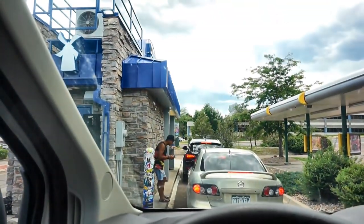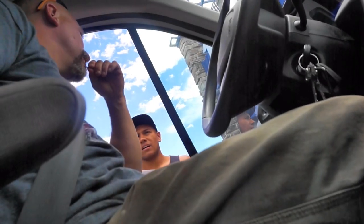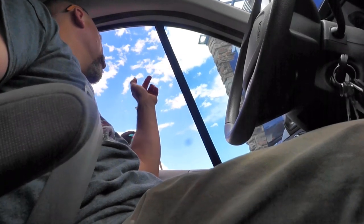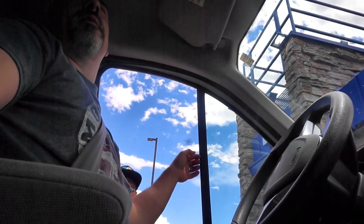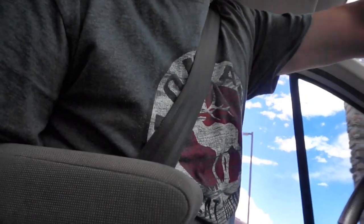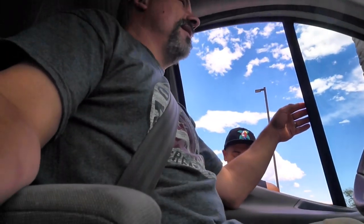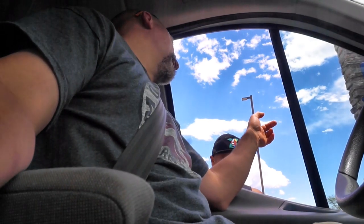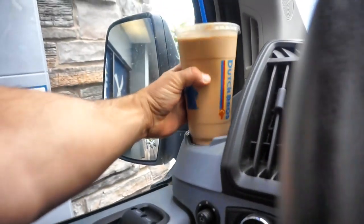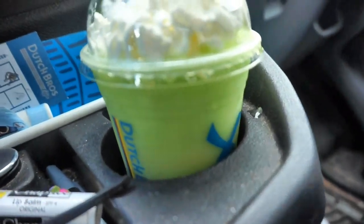I absolutely say no to Starbucks - we are Dutch all the way. At Dutch Bros they come out and take your order and they have the best customer service. A large annihilator freeze, no whipped cream. A small apple smoothie with whipped cream. And a small caramelizer frost. Caramelizer frost and green apple smoothie.